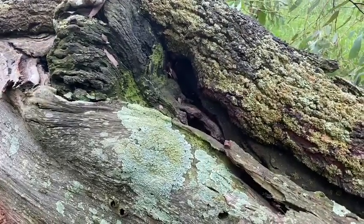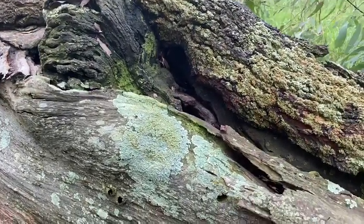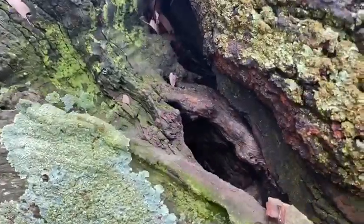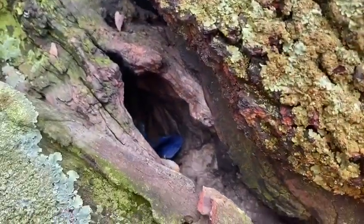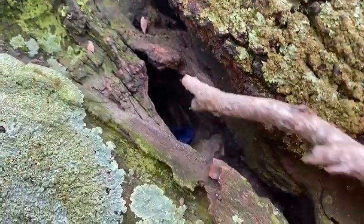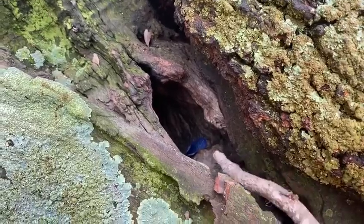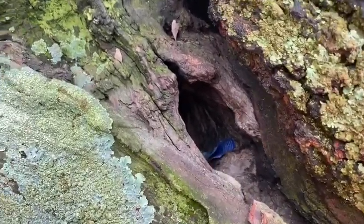I'm just going to take my helmet off so I can get in here. This one is interesting — I have already looked. Usually we'll use a stick or something first and gently look to see if there's anything going to come out and bite, which I have already done.